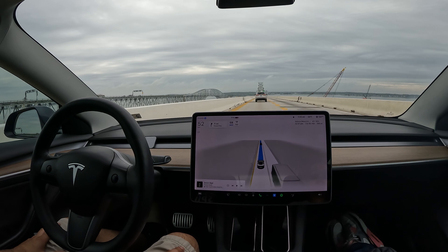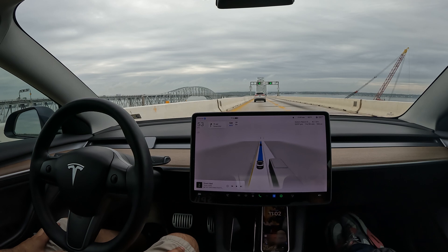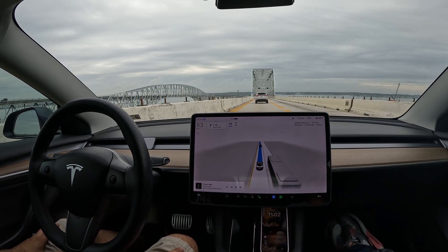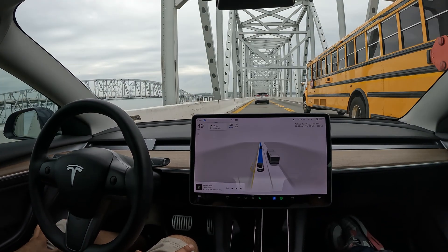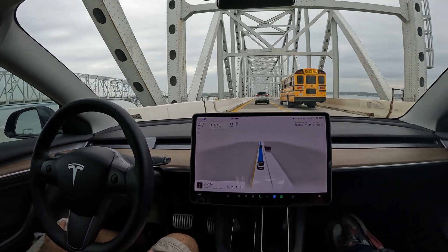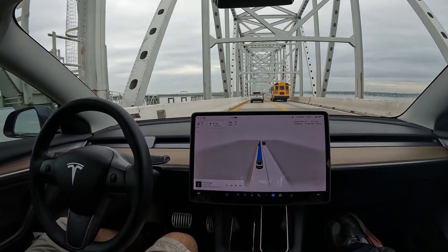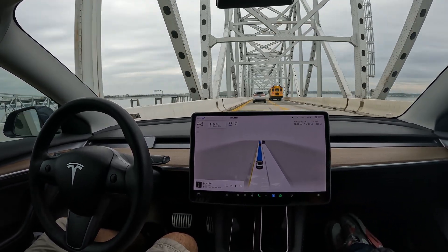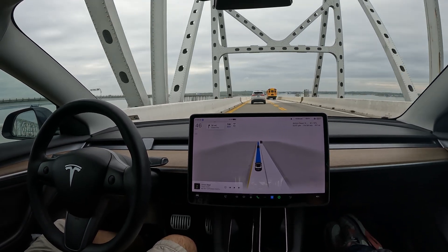Overall it's a really nice drive — it's about 62 degrees, a little cloudy but supposed to clear up. This has been a really smooth FSD experience. This is version 12.3.4, the latest, and it's really smooth. Coming up to the end of the bridge — you can see how much steel is used on this bridge, it's incredible.